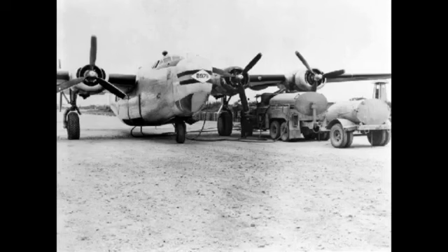The RAF found, as did the U.S., that global war increased the need for air transports, and early-type bombers and seaplanes were converted or completed as cargo carriers and transports.